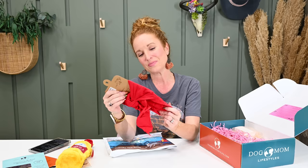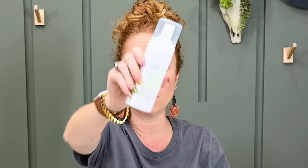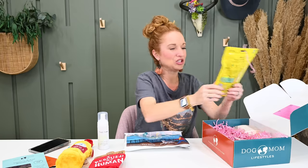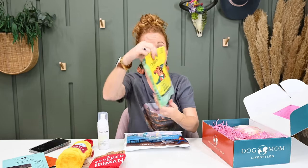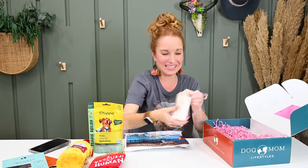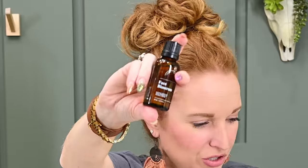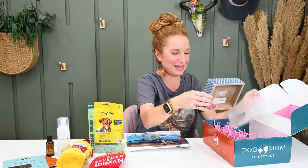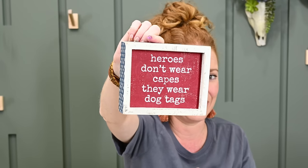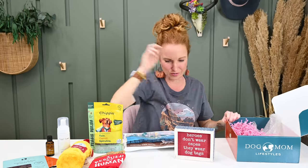We also have a bandana for your pup, herb-infused mild cleansing foam for mom, Chippin Veggie Dailies treats with kale and carrots - those are healthy treats and woman-owned, very cool. There's also a face bio serum for mom - natural skin care with amber oil and mineral water. So mom's got two great things. And then there's a sign that says 'Heroes don't wear capes, they wear dog tags' - really cute with a red, white, and blue look you could use year-round.